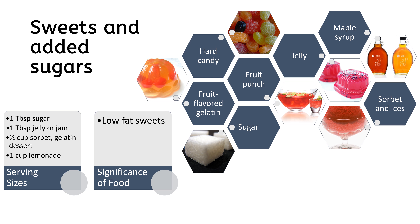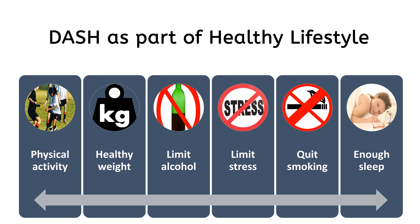Sweets and added sugars, including low-fat sweets, also form part of the DASH diet. The DASH diet is key to a heart-healthy lifestyle, and combining it with other lifestyle changes like physical activity can help you control blood pressure and LDL cholesterol.